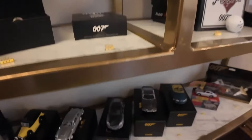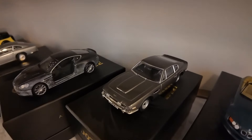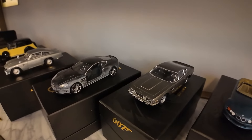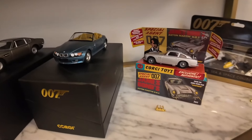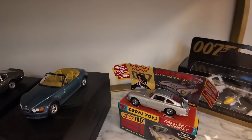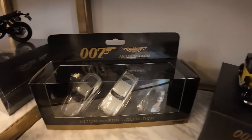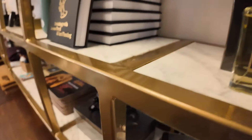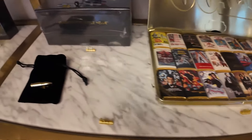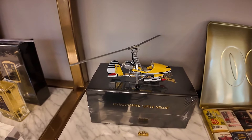One thing I'm definitely getting is a bond car — my absolute favorite, the Vantage from Living Daylights. They have the Corgi Anniversary Edition with a pop-up bullet screen, and they have a lot of other sets of smaller cars, plus a motorcycle.